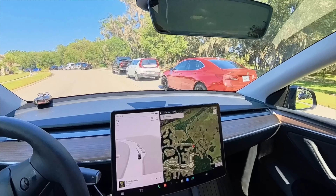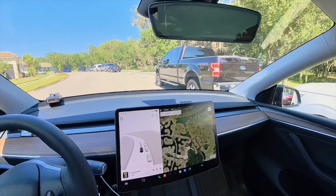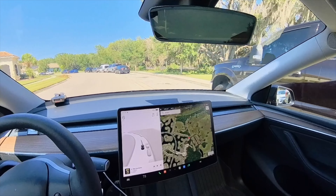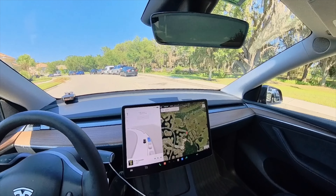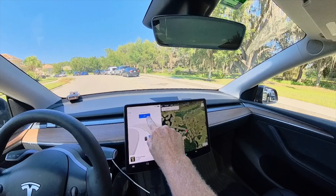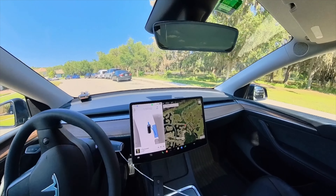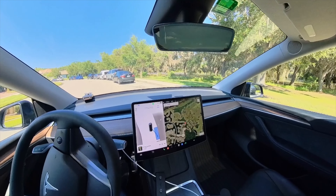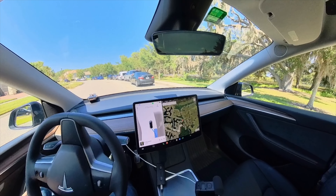Today I'm going to demonstrate the current state of the auto park feature in Tesla Full Self-Driving Supervised 12.3.4. This version seems a bit improved, but I'm going to try some parallel parking here in the neighborhood. There's a slight curve in this area. We'll start out with an open space in front and a car behind and see how it goes.